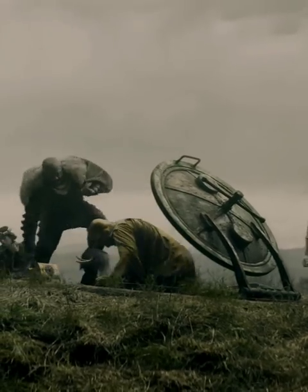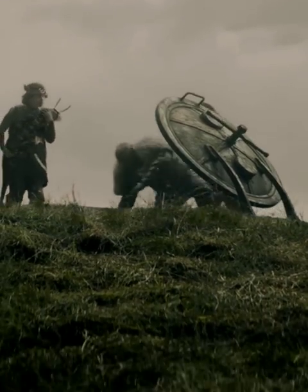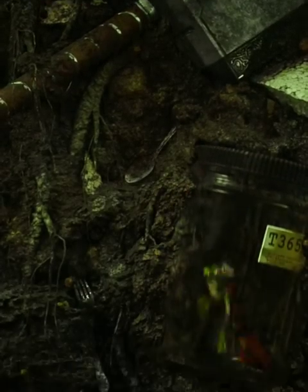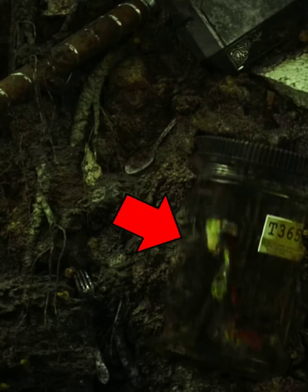Did you know that in Loki episode 5, when Loki and his different Loki variants from different universes were going inside a secret bunker, we can clearly see the Mjolnir of Thor. We can also see Thor's frog variant, Throg, just below his hammer — he was imprisoned in a glass jar.